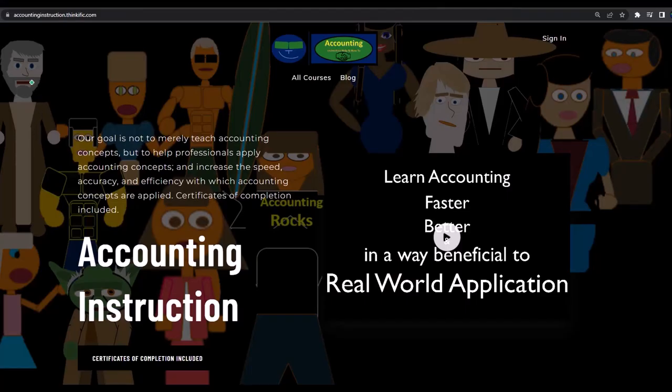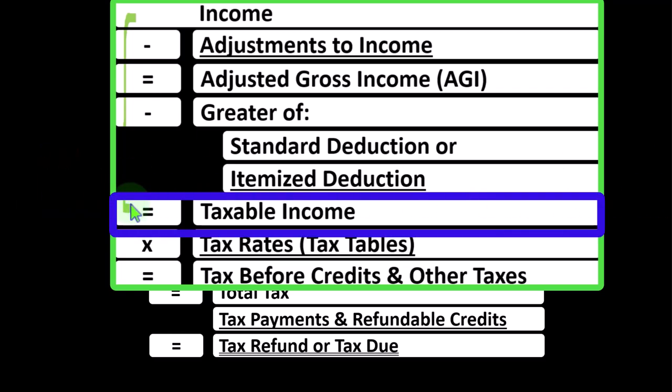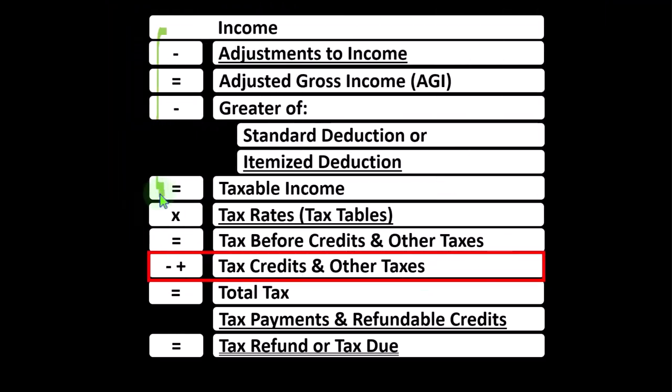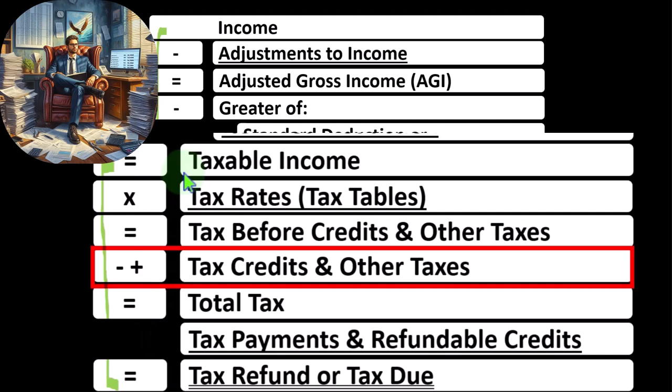...of net income, that being the taxable income. Taxable income, therefore, is basically the bottom line of the income statement part of the income tax formula. But it's only half the battle, half the formula. We still have the second half of the income tax formula, where we take that taxable income and calculate the tax based on it, not using a flat tax rate.